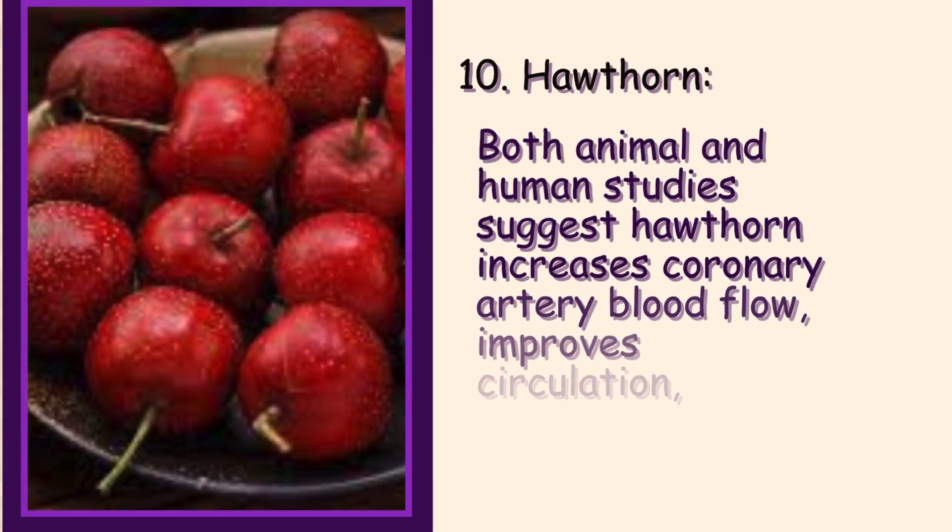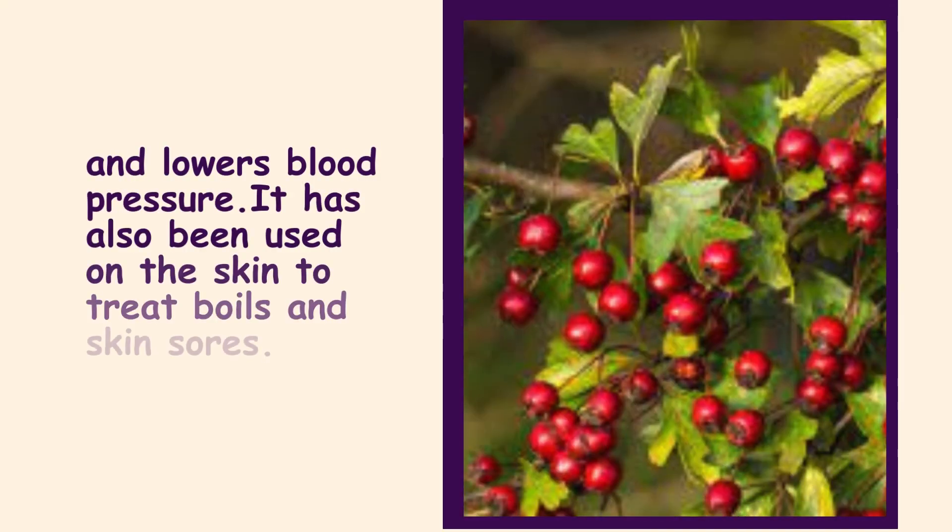10. Hawthorne. Both animal and human studies suggest Hawthorne increases coronary artery blood flow, improves circulation, and lowers blood pressure. It has also been used on the skin to treat boils and skin sores.